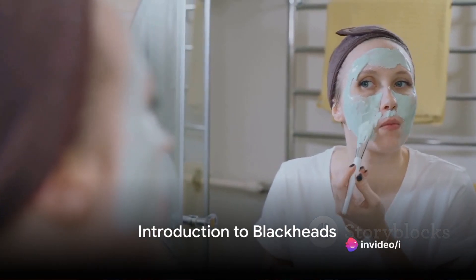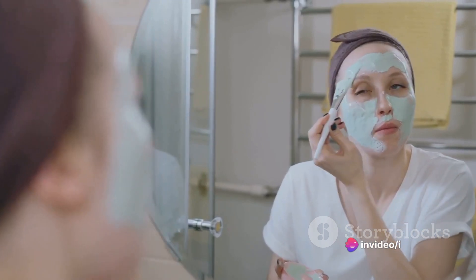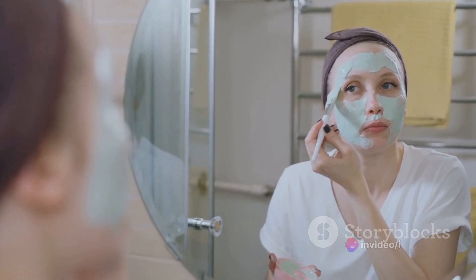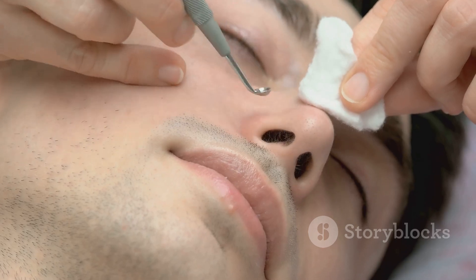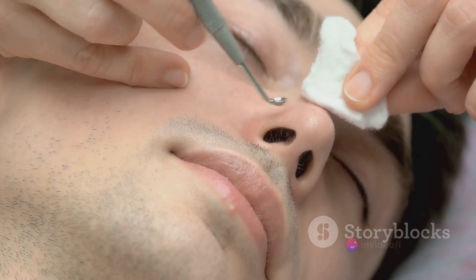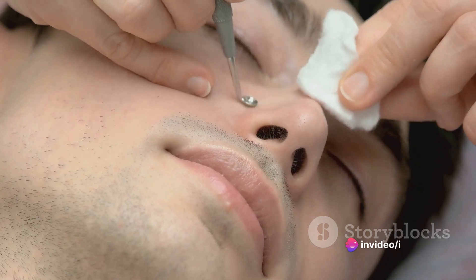Welcome to a new video where we tackle those pesky skin problems that bother us all. Today, we're focusing on something we've all faced at some point: blackheads, specifically on the nose. Blackheads, those tiny dark spots that seem to love setting up camp on our noses, are actually a common skin condition affecting millions of people worldwide.